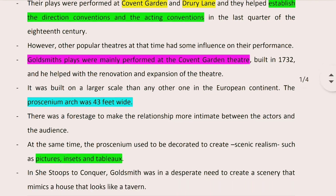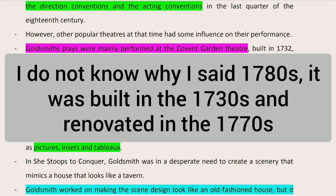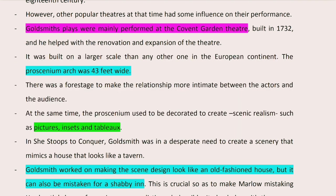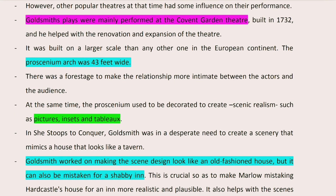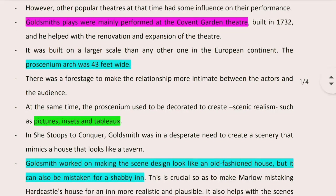When we talk about Goldsmith's theatrical production, we mainly talk about the Covent Garden Theatre, which was built in the 1780s and was renovated and expanded by Goldsmith. Before we proceed, there were a variety of theatres at that time, and they contributed some of their conventions and traditions into the Covent Garden Theatre. However, their contribution was minimal compared to how well respected this playhouse was.